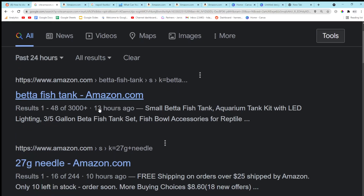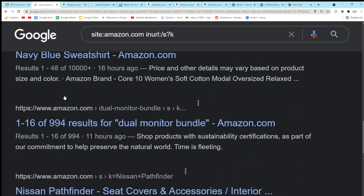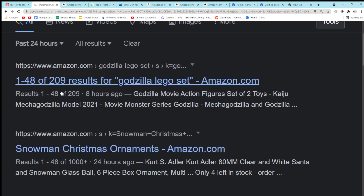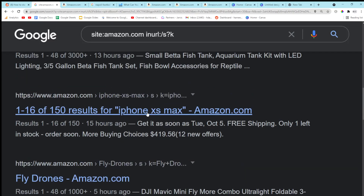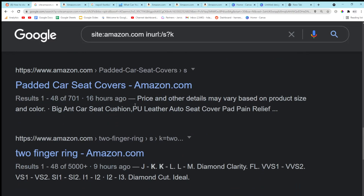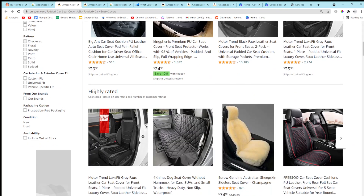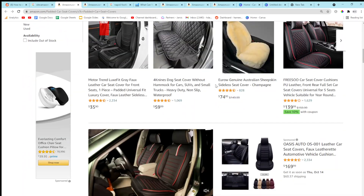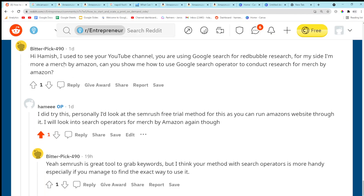These are all really interesting keywords and these are just the keywords that Ahrefs takes anyway — this is how it works, they just do this automatically. Results like '1 to 1600 iPhone XS,' padded car seat covers — I bet that'd be a really good dropshipping product, and it's got loads of sales. These will all be dropshipping as well, definitely. Anyway, I'm going to leave it there. I really hope this helps you bitterpick490 — see you guys real soon, peace out.